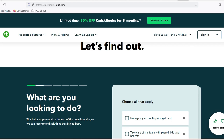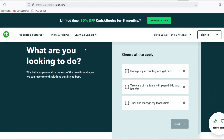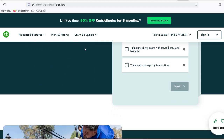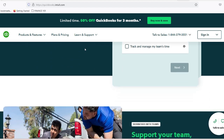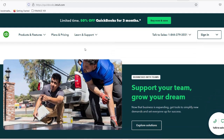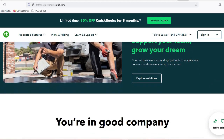Number 4: Payroll made simple. Managing mechanic wages, overtime, and tax withholdings can be a nightmare. QuickBooks payroll features automatically calculate wages, handle complex pay structures, file taxes electronically, generate detailed payroll reports, and ensure compliance with labor regulations.